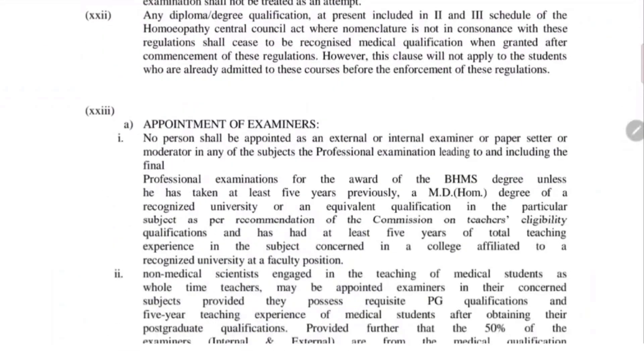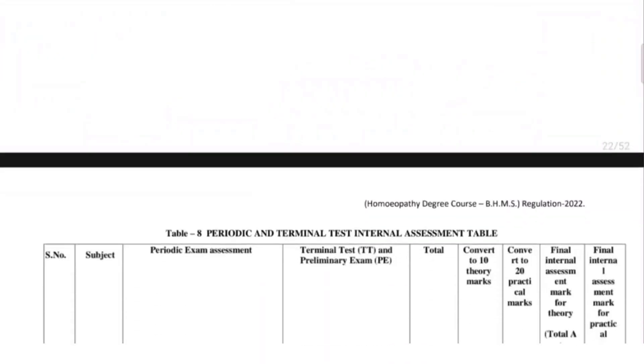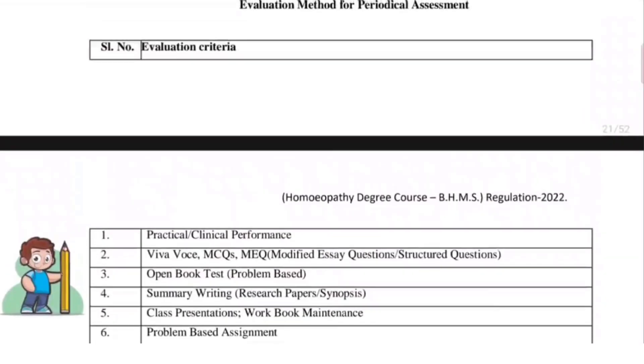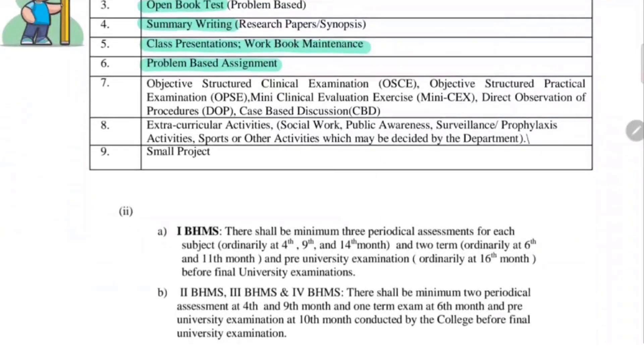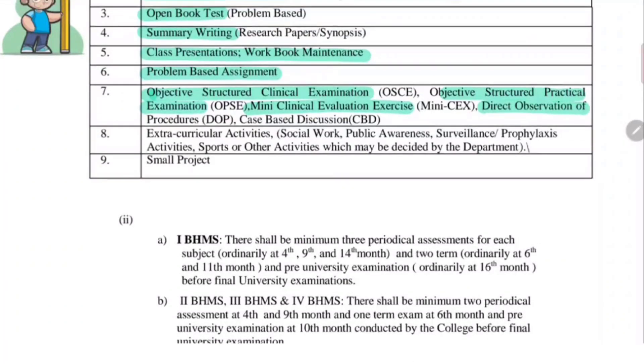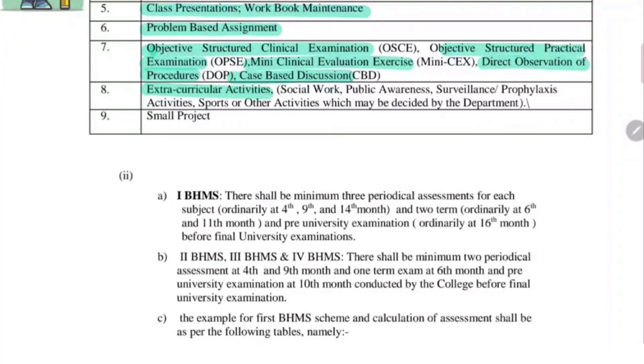The next section contains instructions given to the college rather than for the students. For evaluation criteria, it will consist of practical and clinical performance, viva, MCQs and MEQs, open book test, summary writing, class presentation, workbook maintenance that is your journals, research paper synopsis, problem based assignments, objective structured clinical examination, objective structured practical examination, mini clinical evaluation exercise, direct observation of procedures, case based discussions, extracurricular activities like social work, public awareness, surveillance, profile access activities, sports and other activities, and small projects.